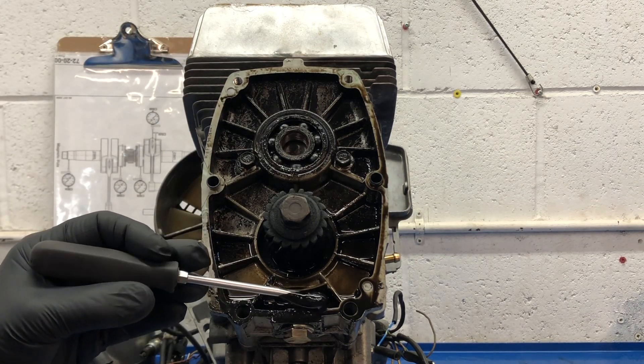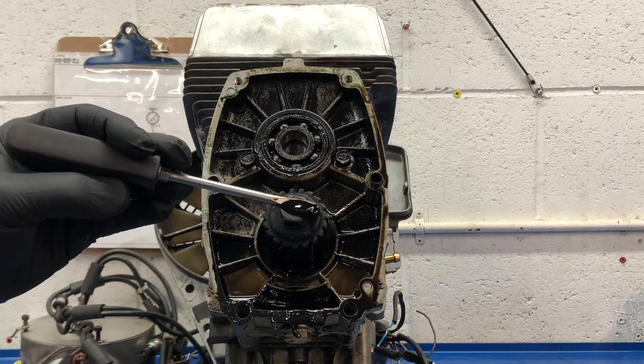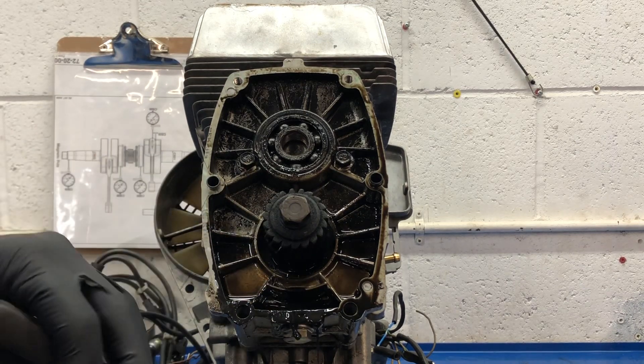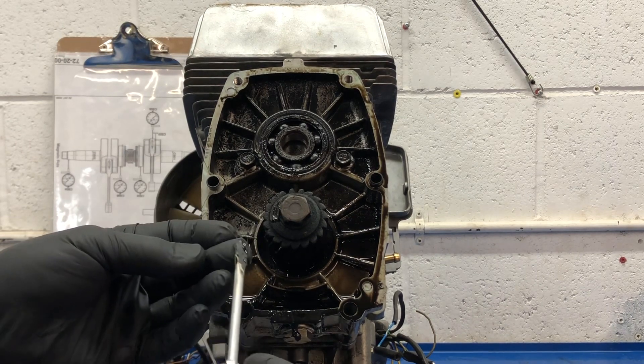Look at the goo in the bottom — wow, that's just like tar. It's all burned onto the gears here, and it just flakes right off.